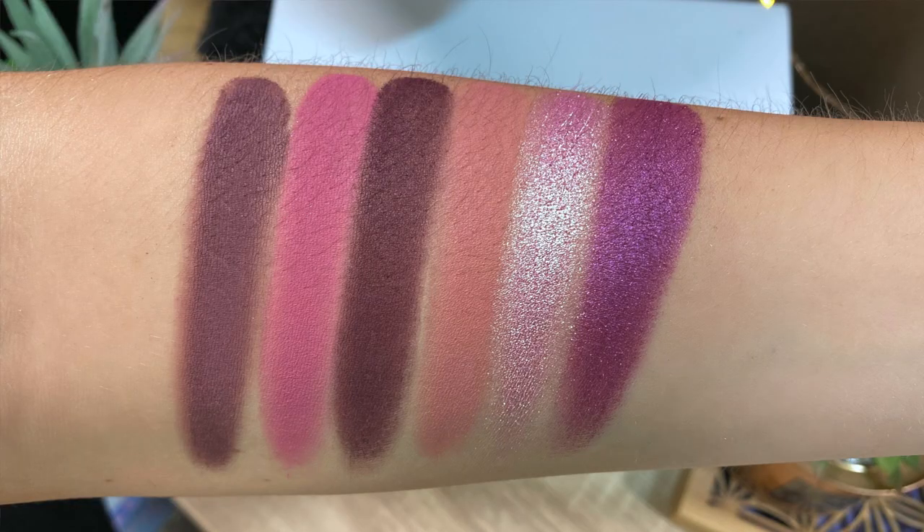On the website, the Mauves palette is described as containing some of their most highly requested shades in an unforgettable range for limitless potential — perfect for a soft natural look or a complete glam moment. It pairs well with the Sweet Pinks, the Berries, and the Nudes. The Sweet Pinks is one of the palettes I'm covering today, and the Berries and Nudes are in a video I've already done previously.